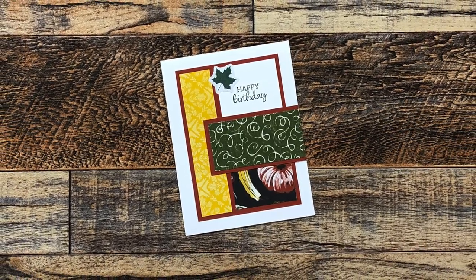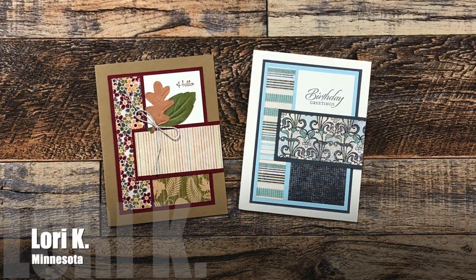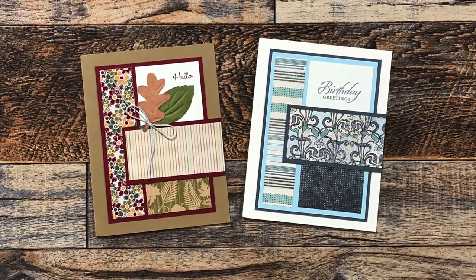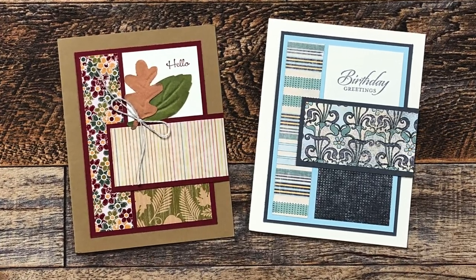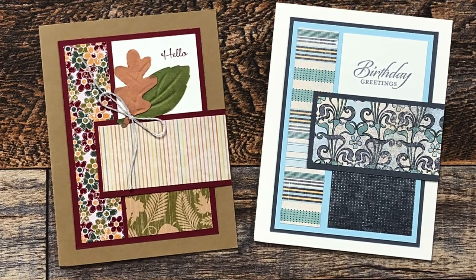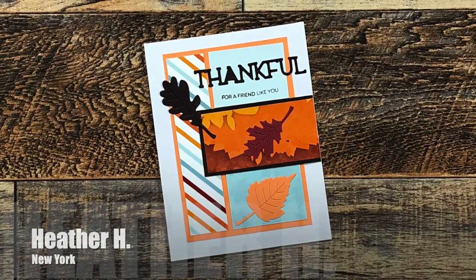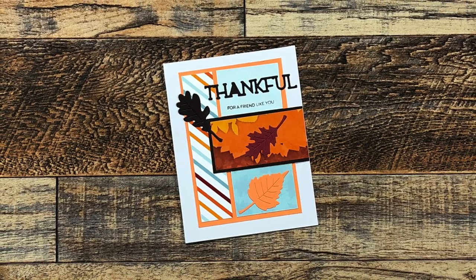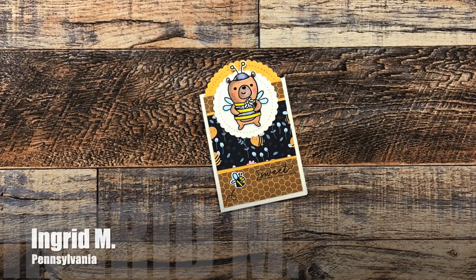Iona S from Washington also used October 2022 and she created this nice autumn-theme birthday card — such a great idea, thank you Iona! Lori K from Minnesota sent in two October 2022 examples this month: on the right is a nice birthday card and on the left is a fall hello — I love those leaf accents, thank you! Heather H from New York also used October 2022 for a gorgeous fall thank-you card. I love those die-cut leaves and thank you so much for the nice note inside, Heather.